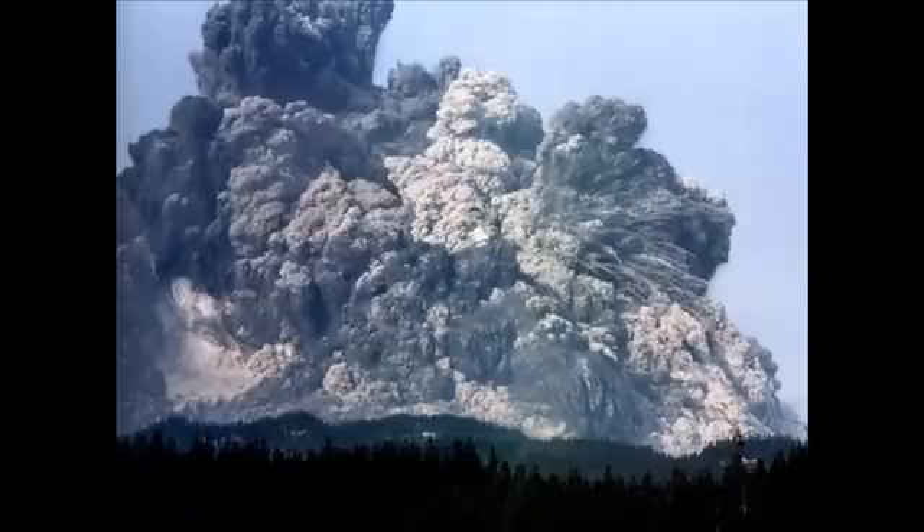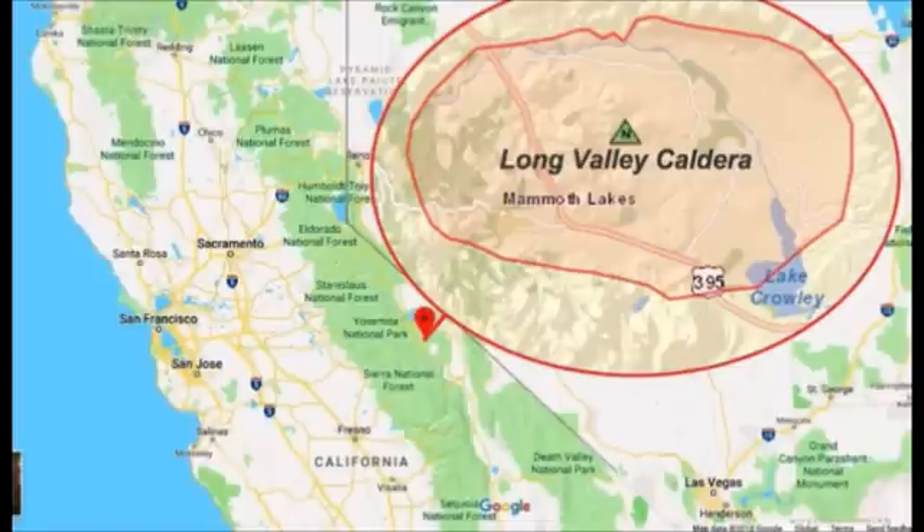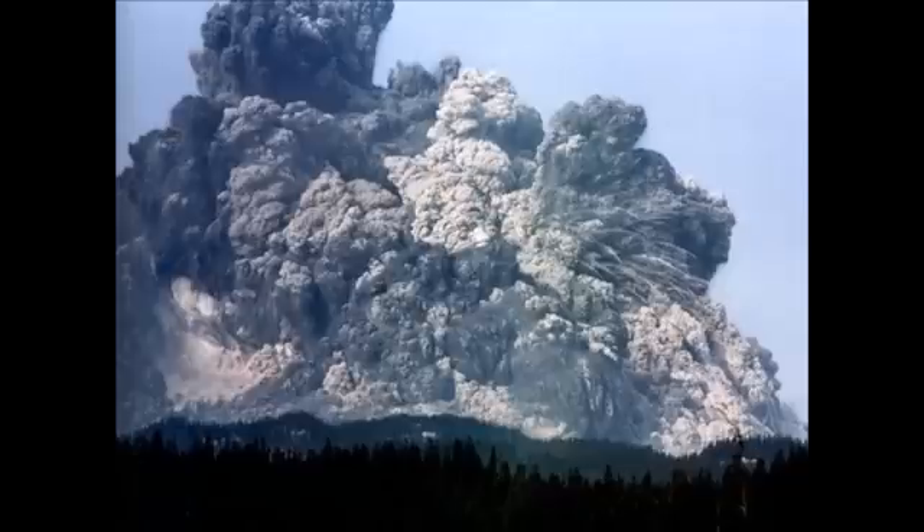But that does not mean it's about to erupt or anything like the scale it has in the past. The supervolcano erupted over six days about 760,000 years ago, coating the surrounding 30 miles of land in hot ash and shooting volcanic material as far as Nebraska. After experiencing smaller eruptions, it has stayed dormant for the last 100,000 years or so.